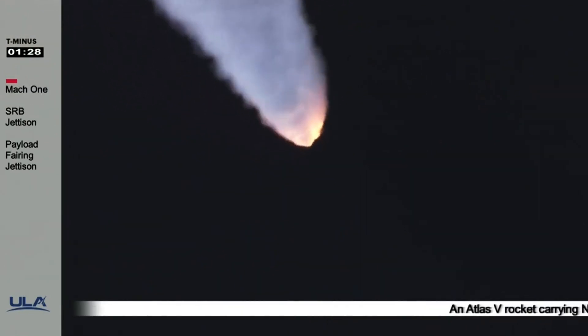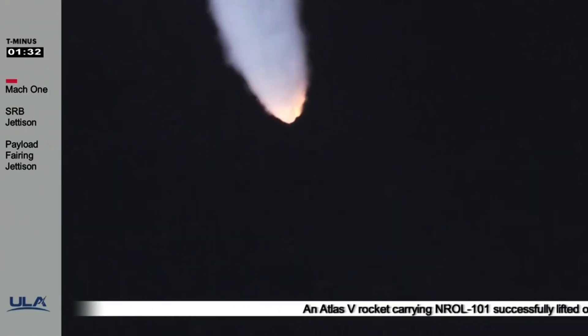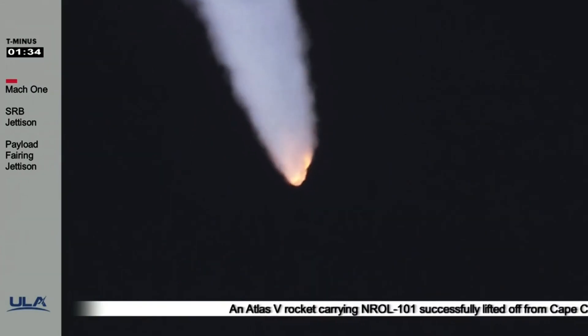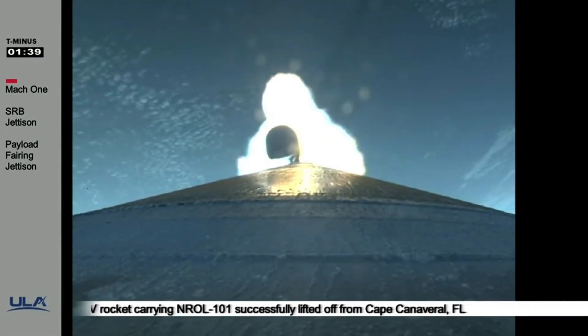Atlas has passed Mach 3. Standing by for SRB burnout. We have burnout on all three SRBs. Standing by for jettison.